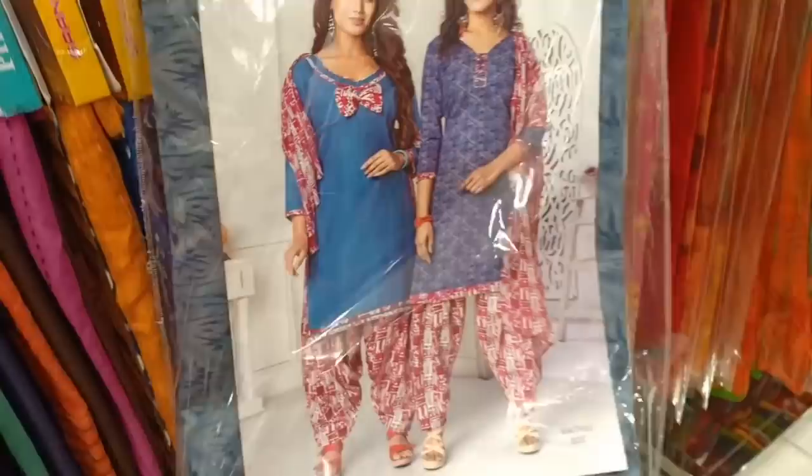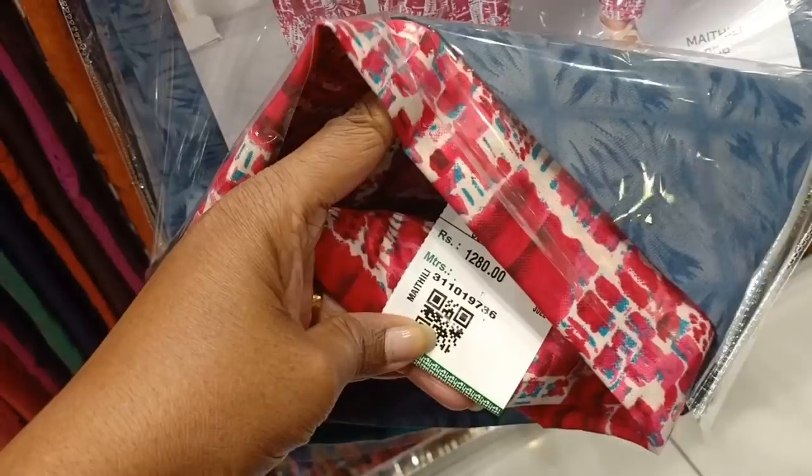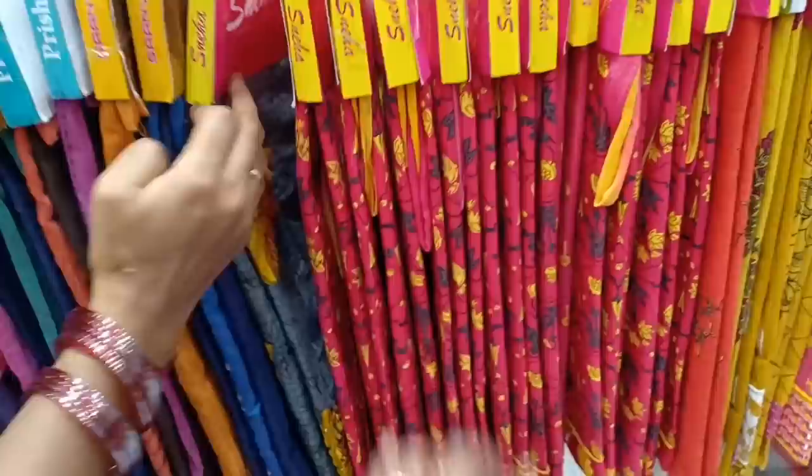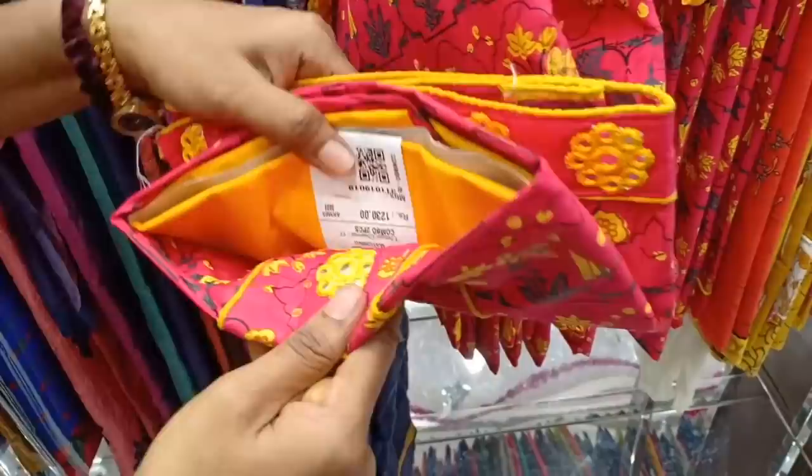You can have two combos for 1670. This is the same as two tops, priced at 1280. This is a combo of two pieces. If you have a single piece, you will have 640. So, two tops and one bottom. This is Rs. 1280. There are two combo pieces at 1230.